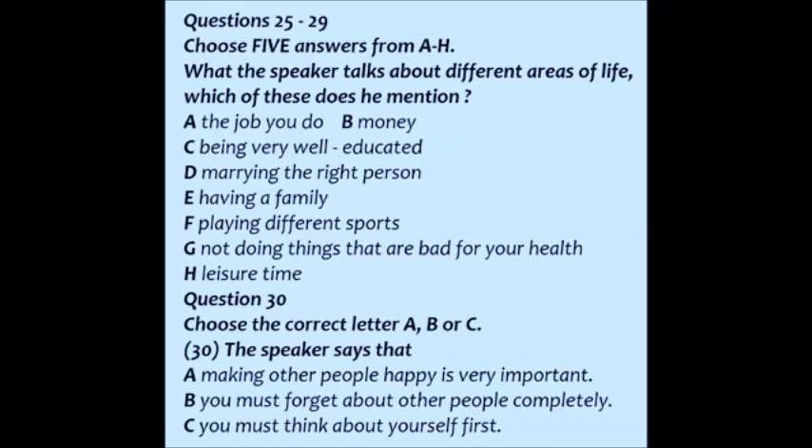Now I will go on to talk about how to break your lifetime plan down into short-term goals. But first, does anyone have any questions about what I've said so far?